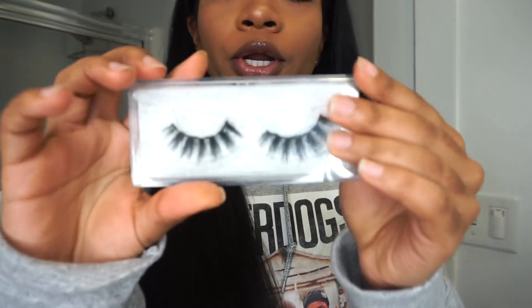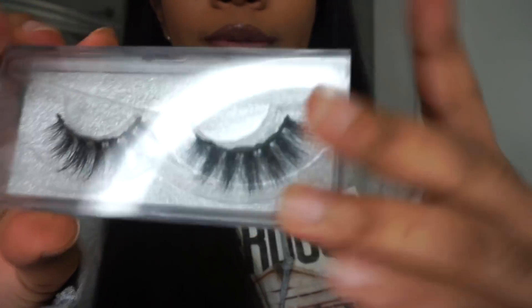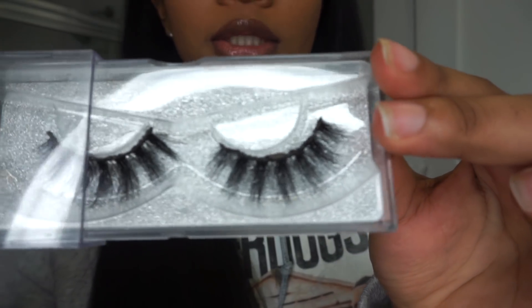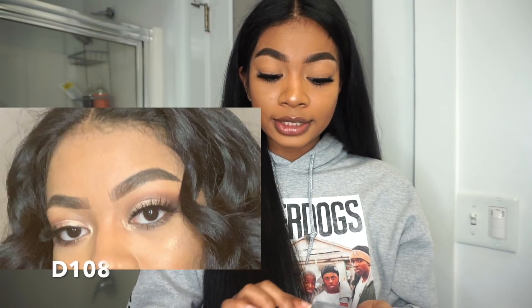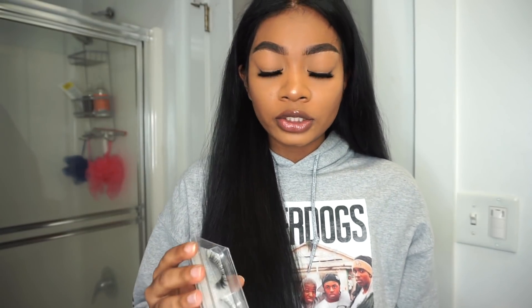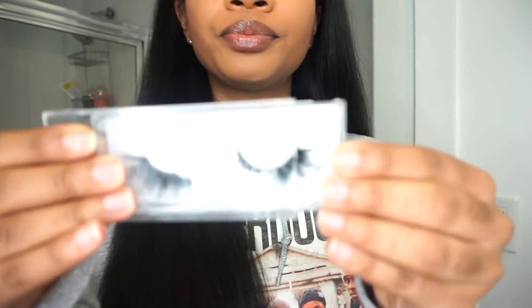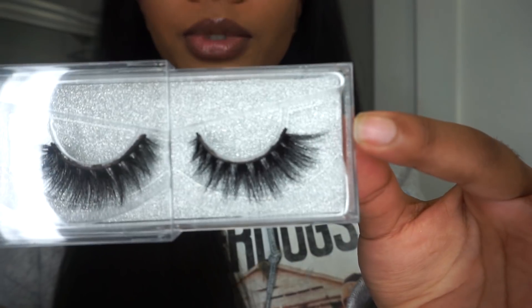So these ones are in the style D108 — sorry, these are all worn, I wore them all already. That's what these look like. These are the second most natural looking ones. Both D108 and D103 are volume lashes, so these ones are great for going out or going to the club — these are the ones I usually pick up. The D103 style is wispy at the ends, which I really like about them.